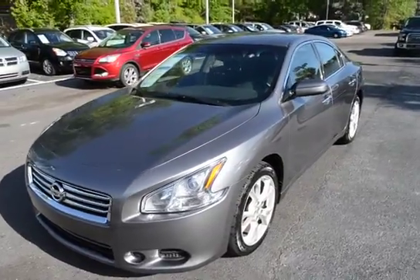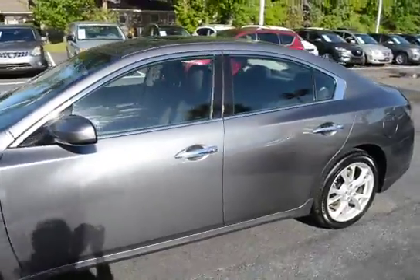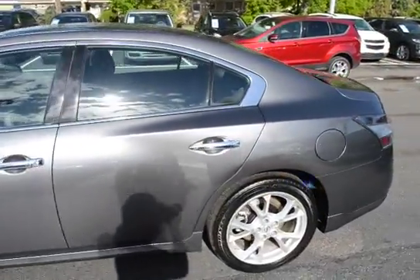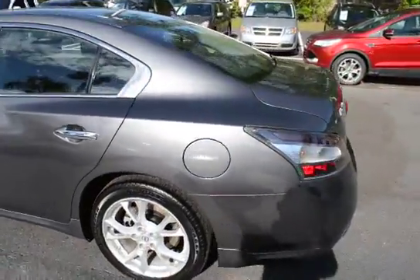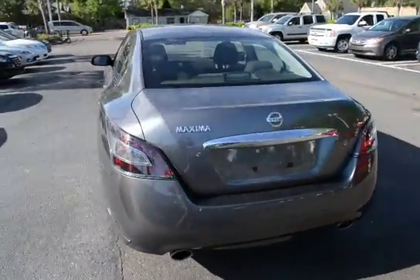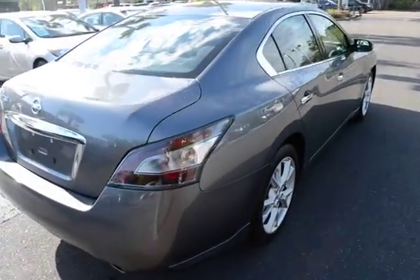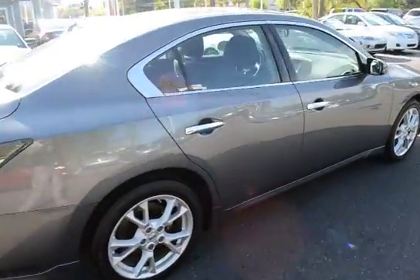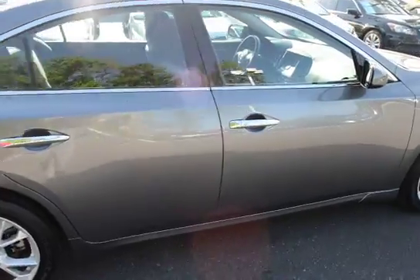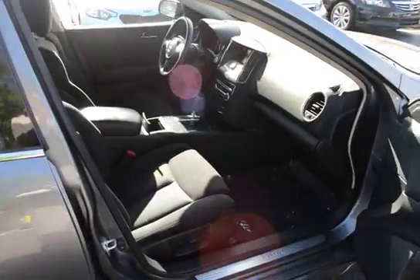Hey guys, I'm here with our 2014 Nissan Maxima 3.5S. The vehicle has 43,000 miles on it and will qualify for our lifetime warranty. Vehicle features charcoal interior, dual exhaust, alloy wheels, sunroof, keyless entry and keyless start.